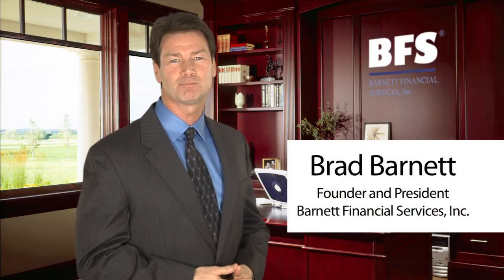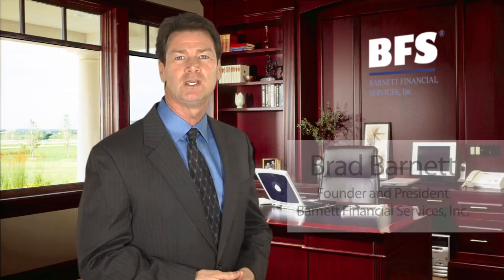Hi, I'm Brad Barnett, President of BFS. If you've seen part one of this three-part series on credit scores in early education, then welcome back. If you haven't seen part one, it's available for you now if you'd like to take a look before we move forward.